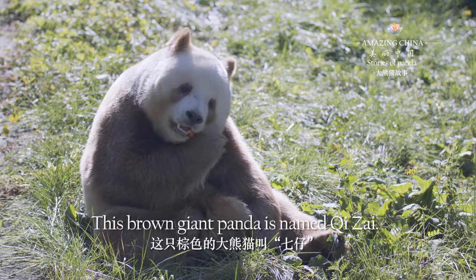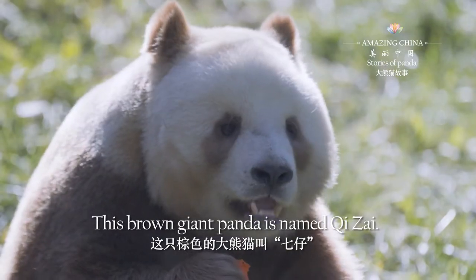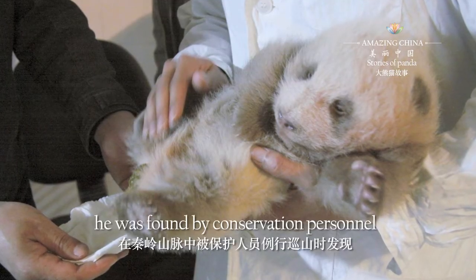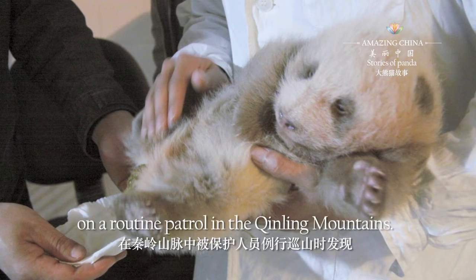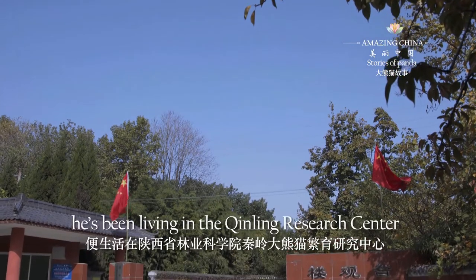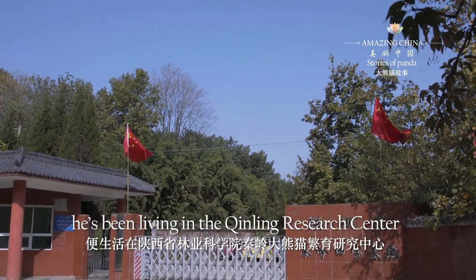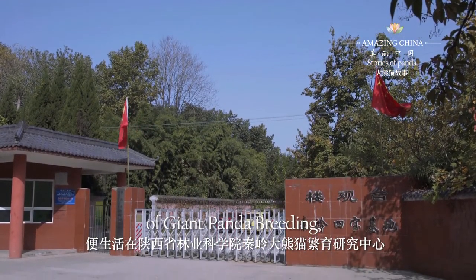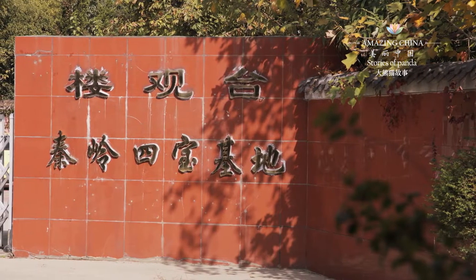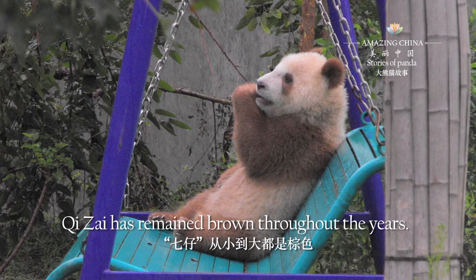This brown giant panda is named Qi Zai. In 2009, he was found by conservation personnel on a routine patrol in the Qin Ling Mountains. After that, he has been living in the Qin Ling Research Center of Giant Panda Breeding, Shanxi Academy of Forestry. Qi Zai has remained brown throughout the years.